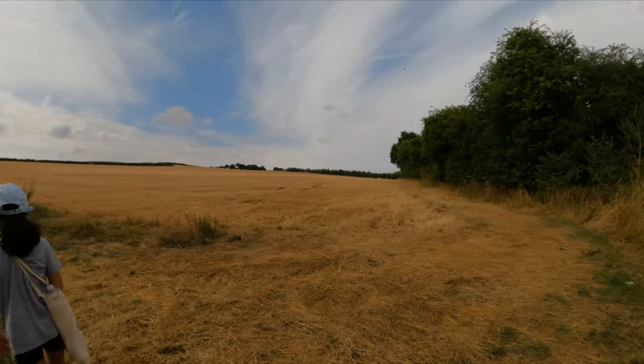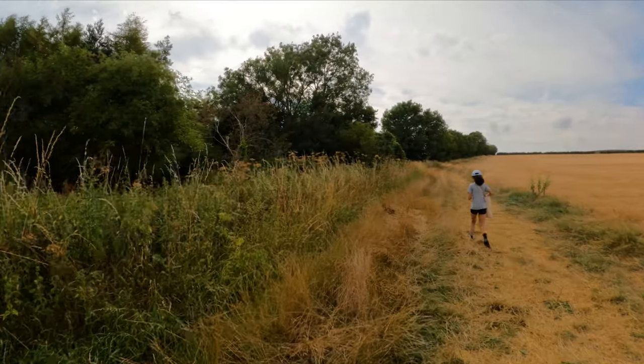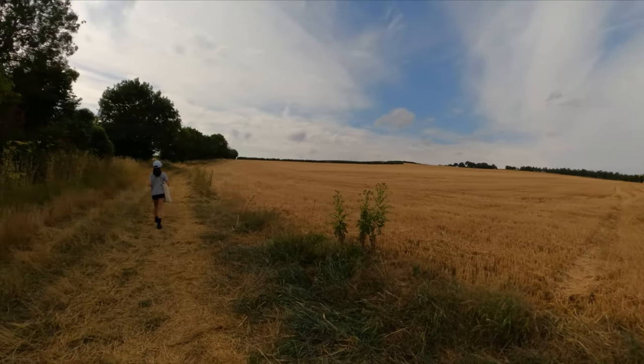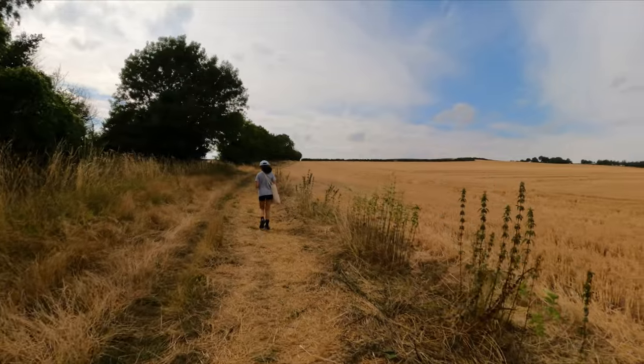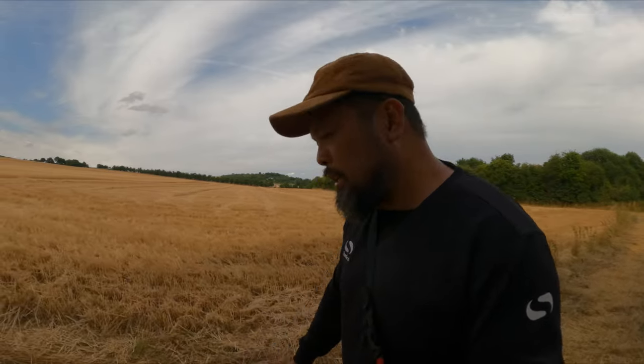So this is like the open field area. You can actually bring your dog in here, but I wanted to come here for the first time first to see if dogs are allowed, so at least next time we know what to do.